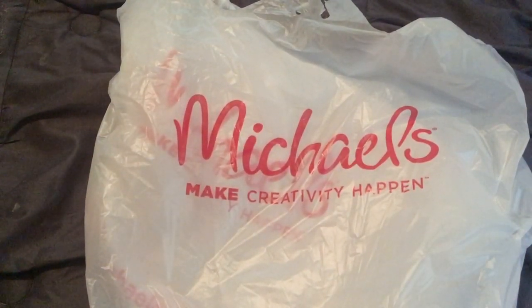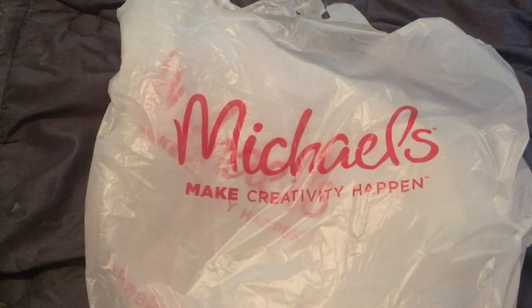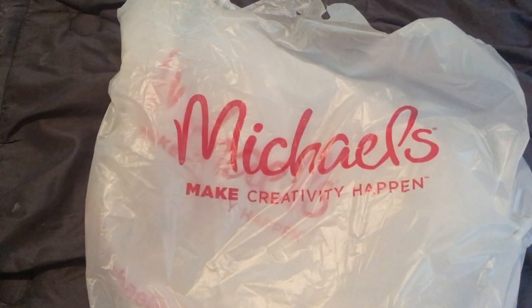Hey guys, it's Lala, welcome back to my channel Lala's Land. I'm going to Michael's haul. I've been busting these videos out back-to-back, so I'm sure you can tell it has not changed. I'm just replacing items, so I'm going to go ahead — this is from two separate trips — I'm just going to jump in and show you what I got.